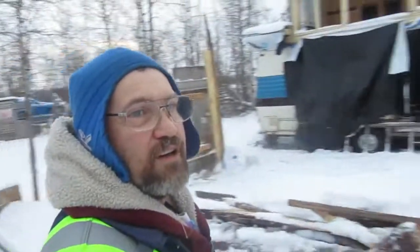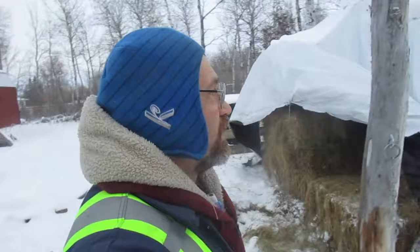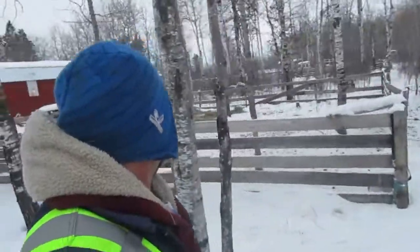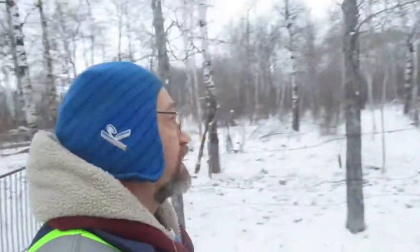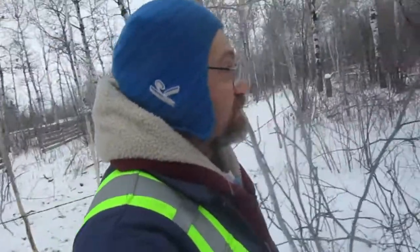Hey guys, as much as we have all of this built behind me — anybody else getting dizzy? Anyways, although we have all of this built in the last three years, I want to show you guys what we started with. I don't have too many pictures of what the property looked like before we started — kind of lost a lot of them. It's a nice little chunk of land and it goes back further, but I want to show you where we started.